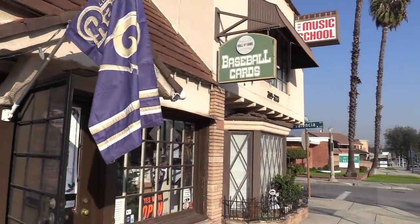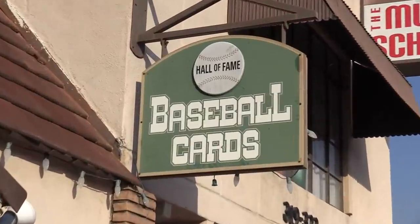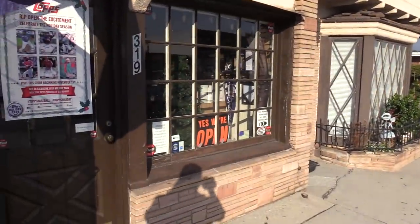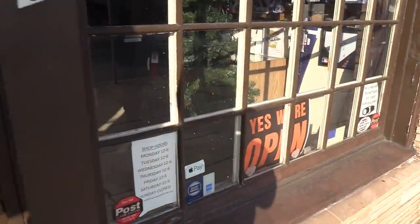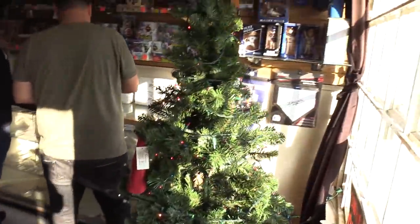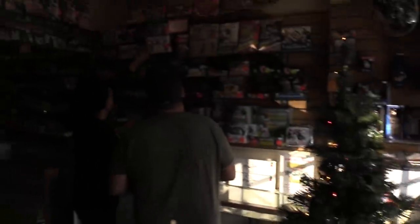Welcome to episode number two of this opening pack series. I am at Hall of Fame Baseball Cards in Arcadia, California, my favorite baseball card shop. They're open — it's Christmas time. Merry Christmas to all of you. We've got a nice little tree here at Hall of Fame Baseball Cards.